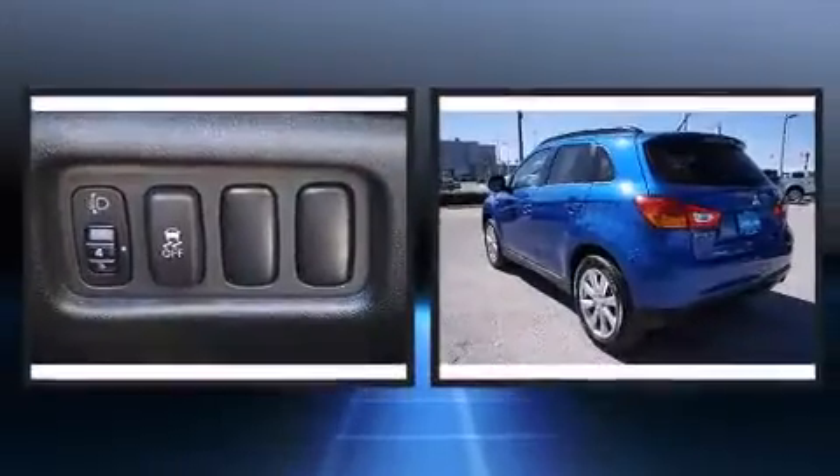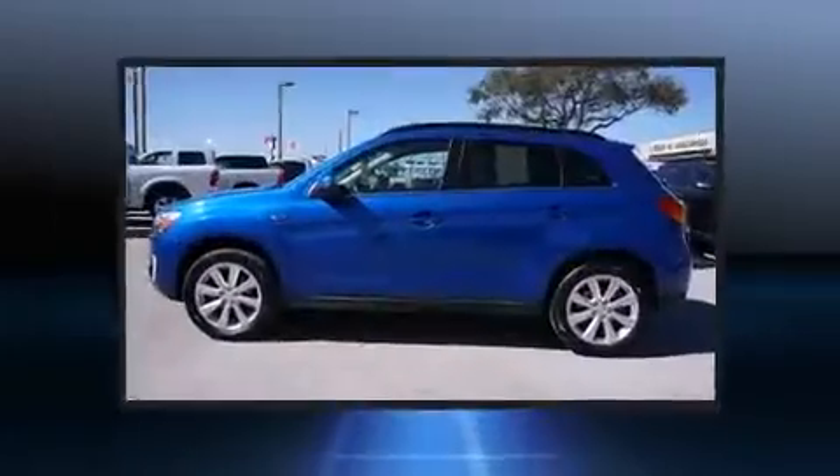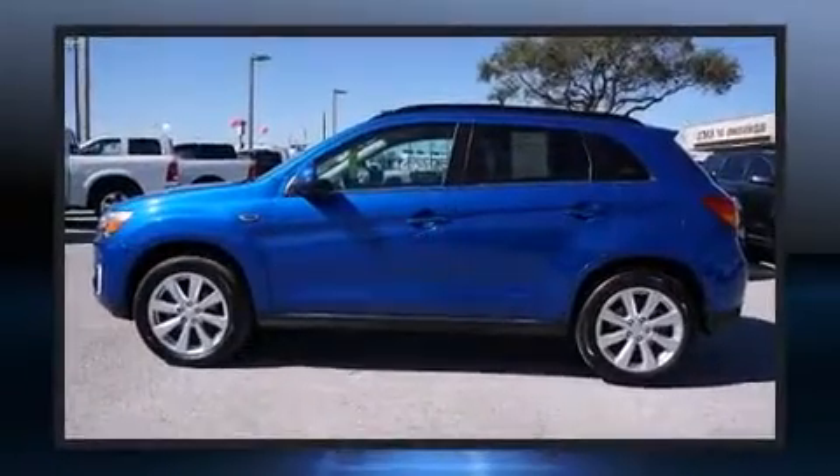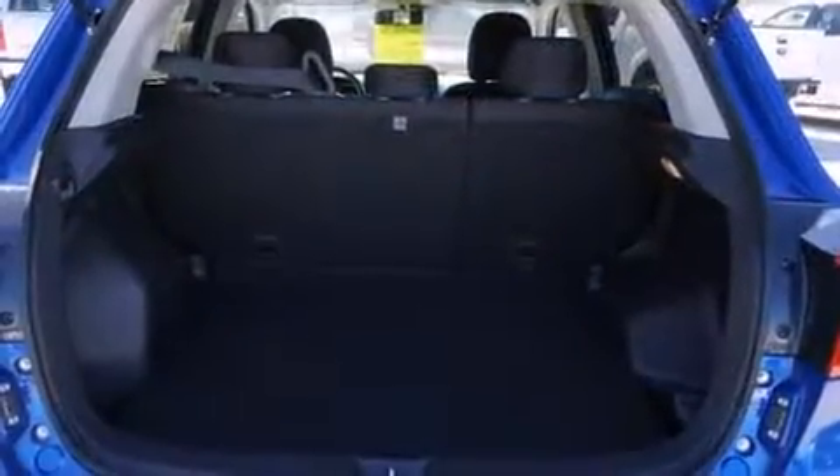All of the premium features expected of a Mitsubishi are offered, including a tachometer, heated seats, turn signal indicator mirrors, rain-sensing wipers, and remote keyless entry.